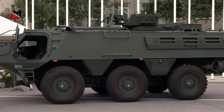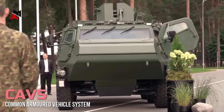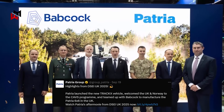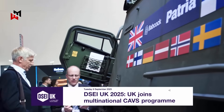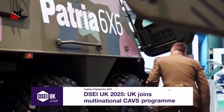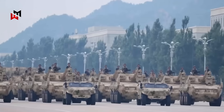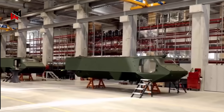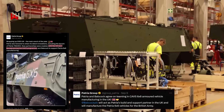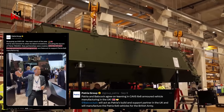The British Army's acquisition of the Patria 6x6 wheeled armored vehicle, formalized through the UK's entry into the Common Armored Vehicle System CAVE's program in September 2025, is a pivotal move in a tense geopolitical landscape. Announced at the DSEI exhibition in London, this partnership with Finland, Latvia, Sweden, Germany and Norway underscores a unified NATO response to rising global threats, particularly from Russia's actions in Ukraine and growing Chinese influence in critical regions. Partnering with Patria and Babcock International Group, the UK will not only procure but also manufacture these vehicles domestically, aligning with the Ministry of Defense's land industrial strategy to bolster sovereignty and economic resilience.